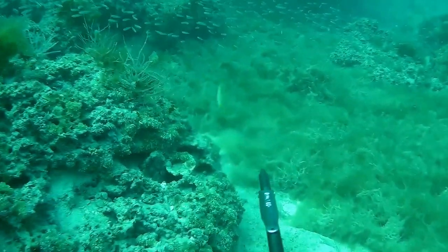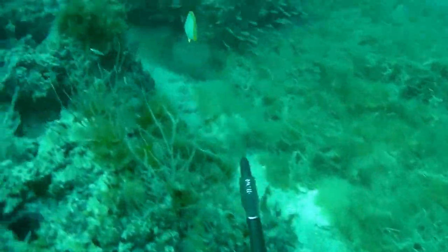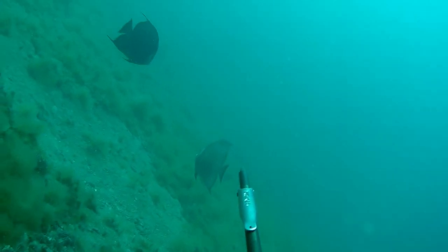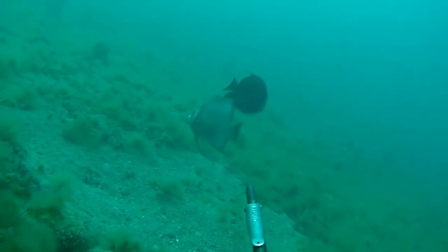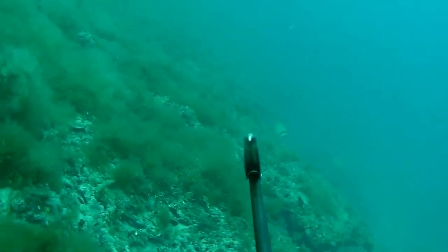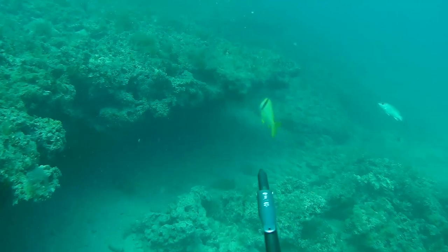There's another spotted butterfly fish and a grunt. There are tons of these little fish around — if you guys know what they are, let me know in the comments below. Also, there's a pair of gray angelfish down there; we saw them multiple times, just kind of hanging out with us.